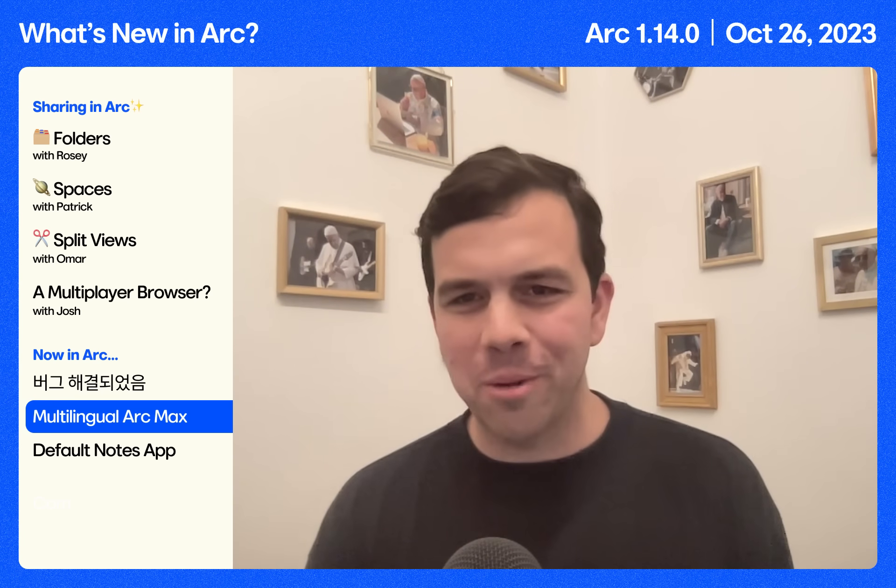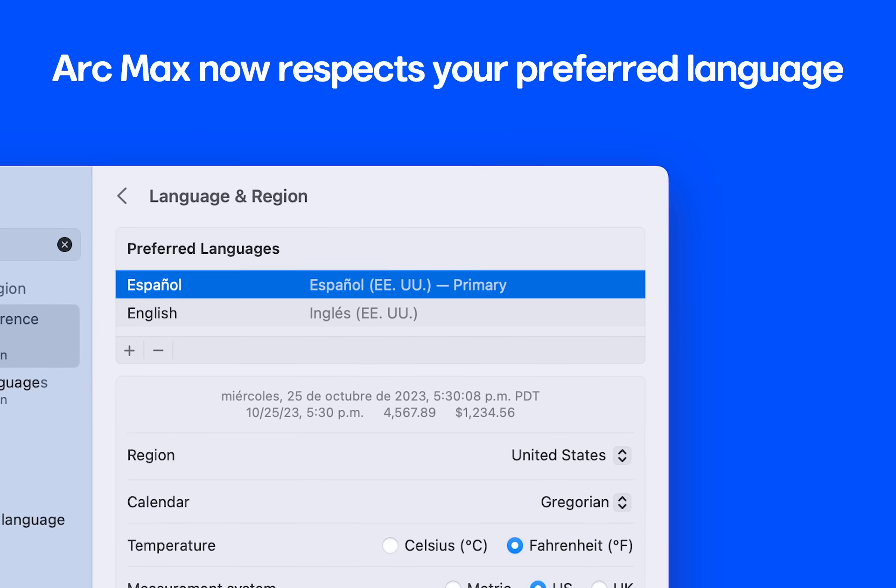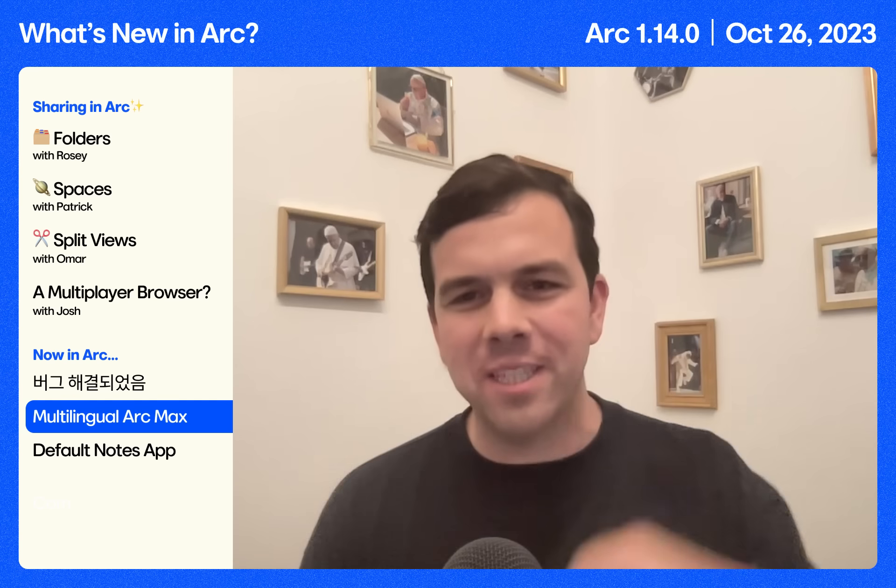Speaking of languages, ARK is really going global. We noticed that if you ask a question to ARK Max in another language, we reply in English. We fixed it.